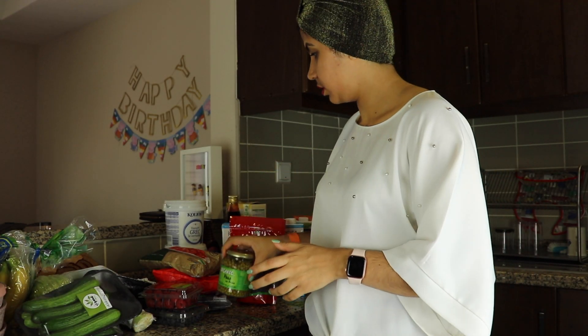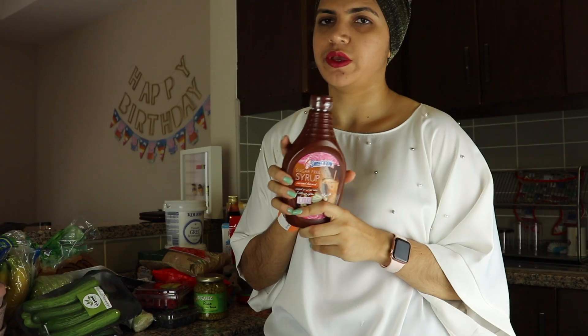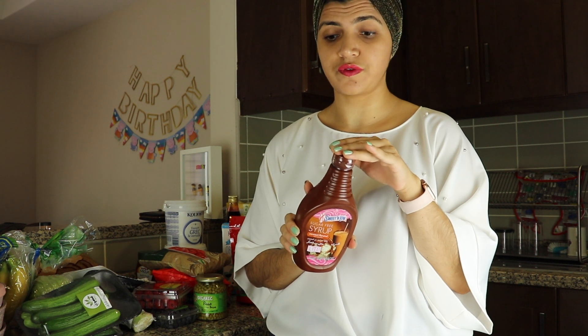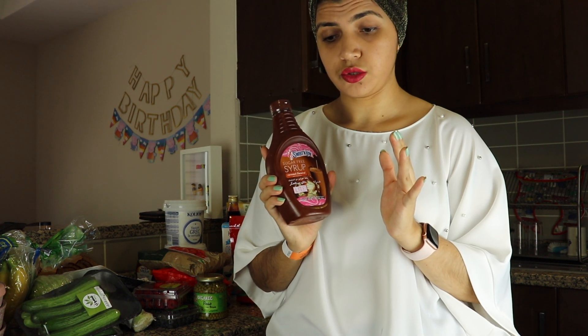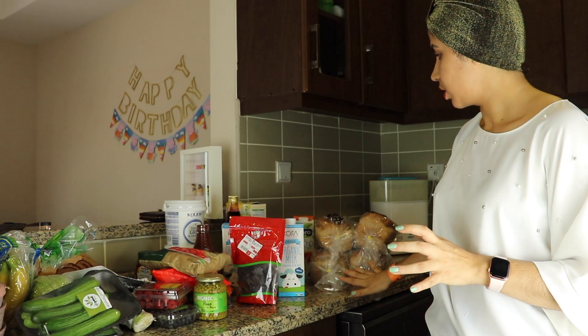I also got some beans and some natural ketchup. I'd love to show you this one — it's caramel syrup, caramel flavored sweet. It's sugar-free and it's very hard to find, almost impossible. I saw it at Carrefour a few months back, and when I went back to check, I couldn't find it in any Carrefour stores. But when I went yesterday they had it back in stock, so I got some.